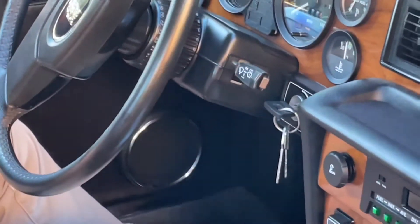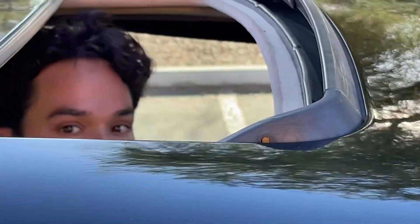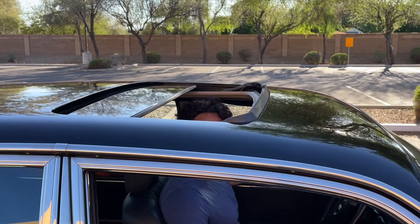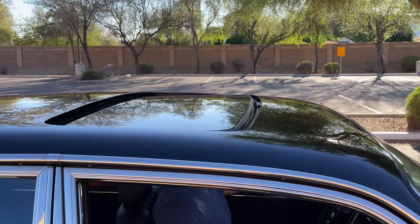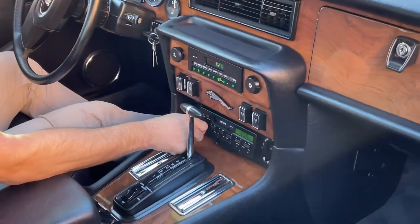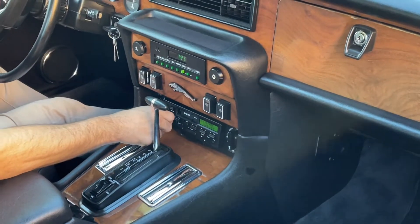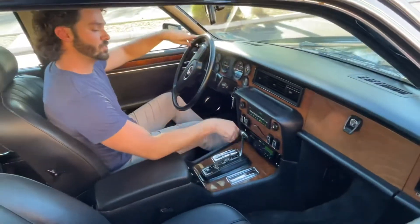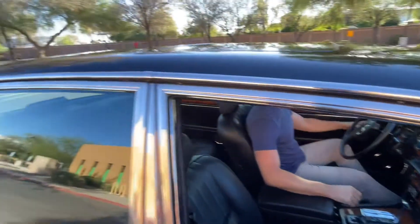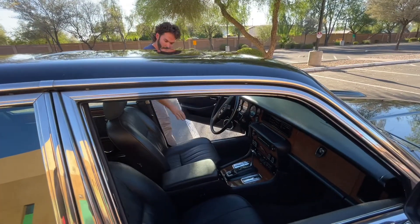Going ahead and opening the sunroof — we've got that. Pretty decent sound for 80 watts, no speaker issues, and the power antenna is operating as it should.